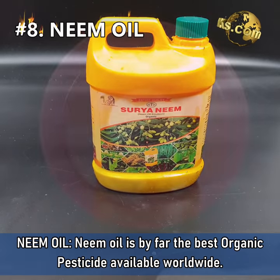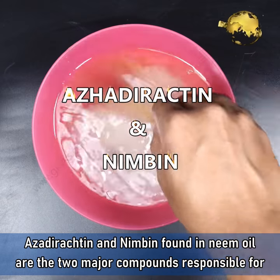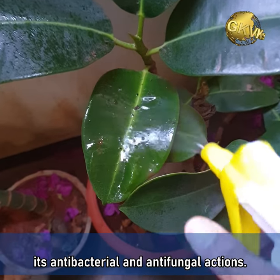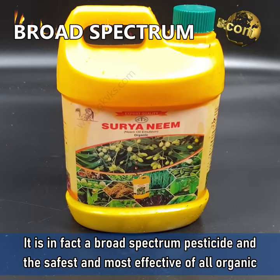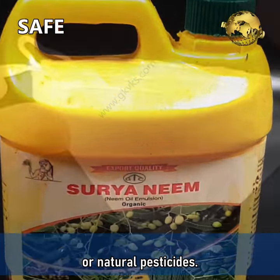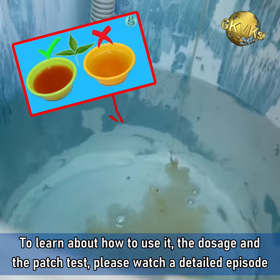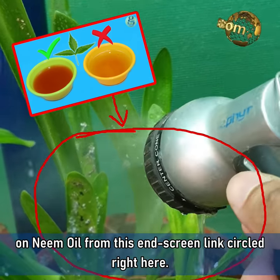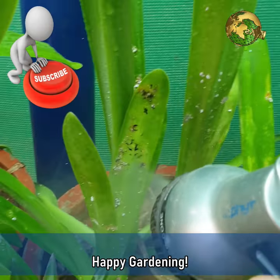8. Neem Oil. Neem oil is by far the best organic pesticide available worldwide. Azadirachtin and neembin found in neem oil are the two major compounds responsible for its antibacterial and antifungal actions. It is in fact a broad-spectrum pesticide and the safest and most effective of all organic or natural pesticides. To learn about how to use it, the dosage, and the patch test, please watch a detailed episode on neem oil from the end screen link. Please like, share, and comment below with your feedback and queries. Happy Gardening!